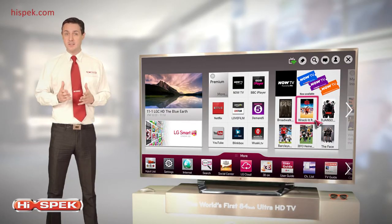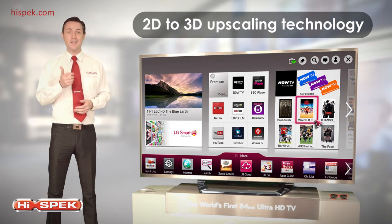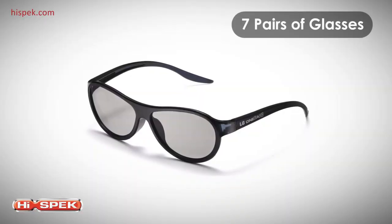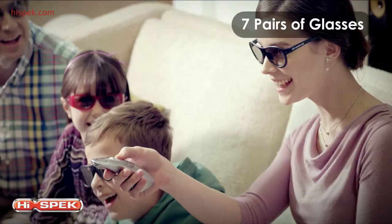LG's next generation 2D to 3D upscaling technology turns standard 2D broadcasts into incredible 3D programming at the touch of a button. And with seven pairs of glasses included, you and your family have got no excuse to ever take them off.